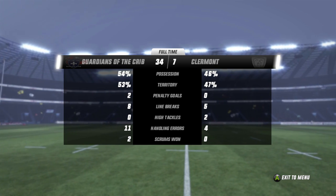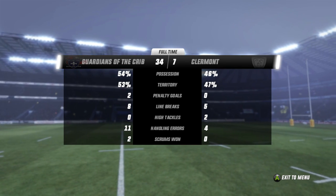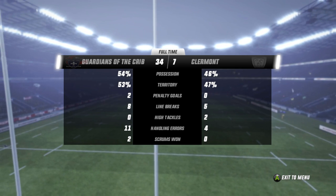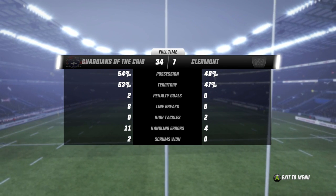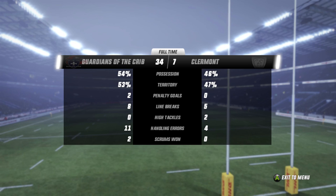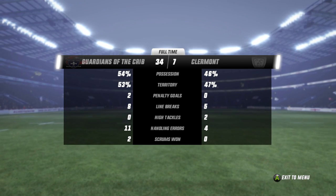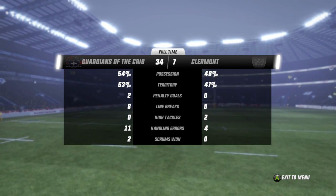14-7 at half, but they were shut out completely — 20 unanswered points in the second half put them to bed. They didn't even fight back and get anything themselves. Line breaks 8-5 — with five line breaks for Clermont, you've got to be scoring more than one try. The high tackles were almost a result of giving up from the Clermont side. Handling errors 11-4 — the Guardians will want to clean that up in future episodes, but today they go on 34-7. Their biggest victory in terms of points scored and margin.